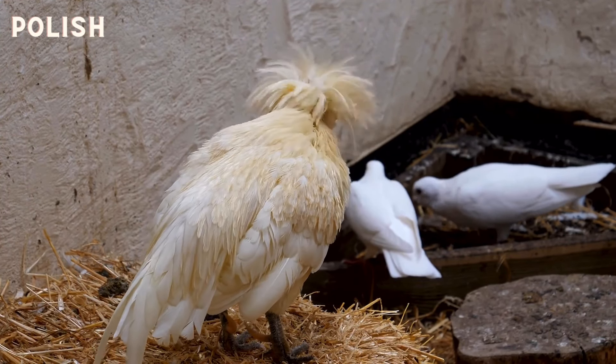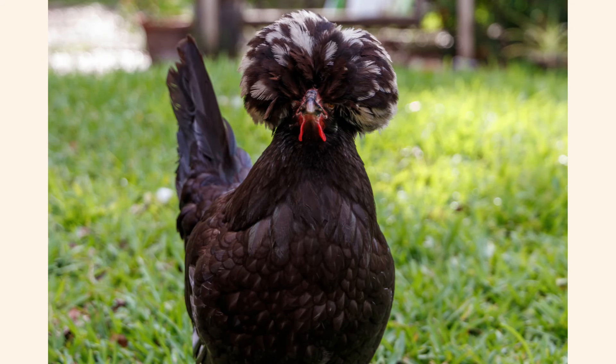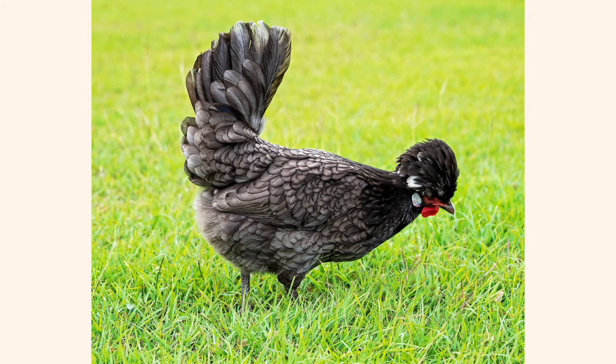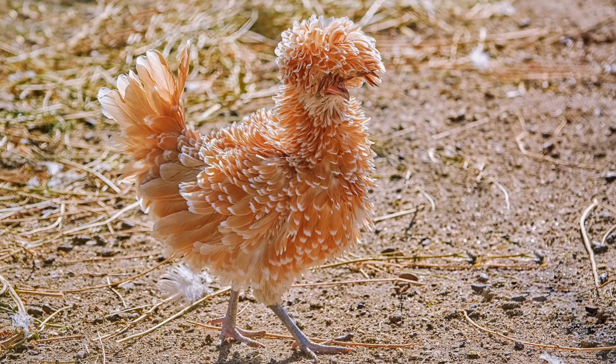The next one is one of my personal favourites — the Polish, or Poland, or Crested Dutch, whatever you want to call it. They've been around since at least the 16th century and are probably one of the most famous of the crested varieties. For their size I think they lay a very respectable egg, though you might be disappointed if you expect supermarket sizes. There are three colour groups of Polish: the laced, self-coloured and white-crested.